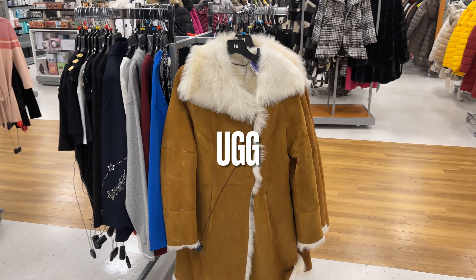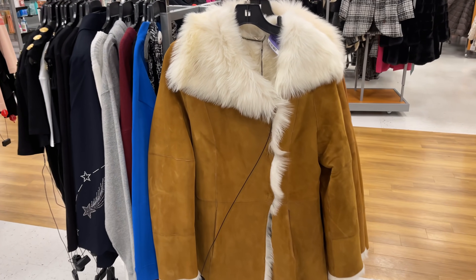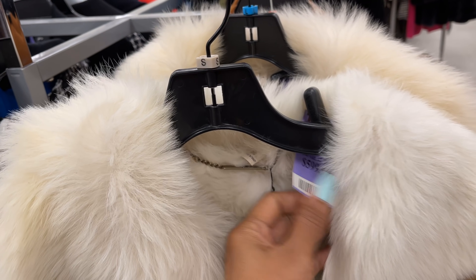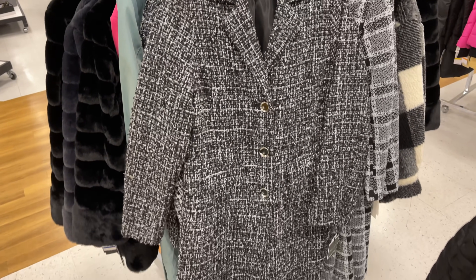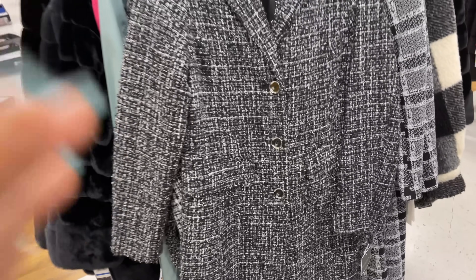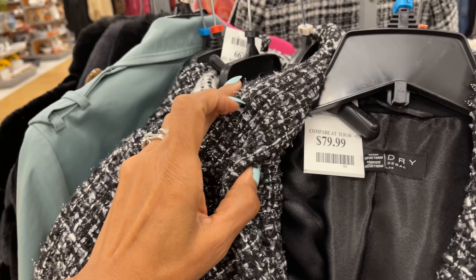This is a nice hub coat — this is so pretty, six hundred dollars. Very nice. This is by Laundry — a nice black and white coat with silver buttons and a silver streak running all through it, and this is eighty dollars.